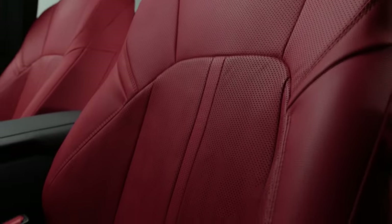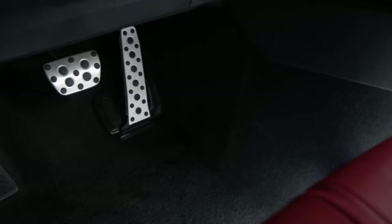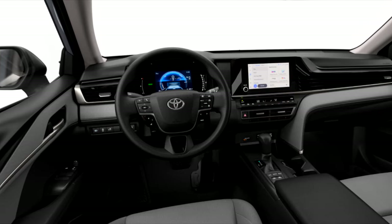The XLE and XSE models add leather upholstery, heated seats, a heated steering wheel, ambient lighting, acoustic laminated glass, an auto-dimming rearview mirror, and adjustable rear seat headrests.